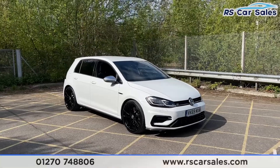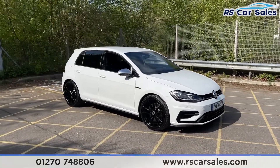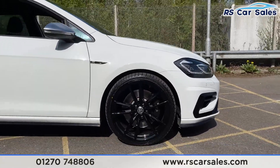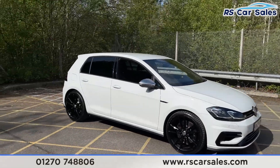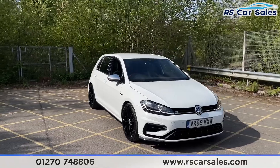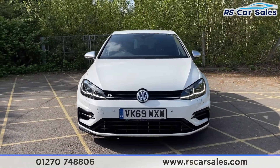Here we have a 2019 Volkswagen Golf R TSI 4Motion DSG. With this vehicle you've got the 19 inch Pretoria alloy wheels, all in excellent condition as you can see just there. We've got the pure white exterior paintwork and how fantastic does it contrast with the black features around the vehicle. Golf R badging on the left hand side just there.